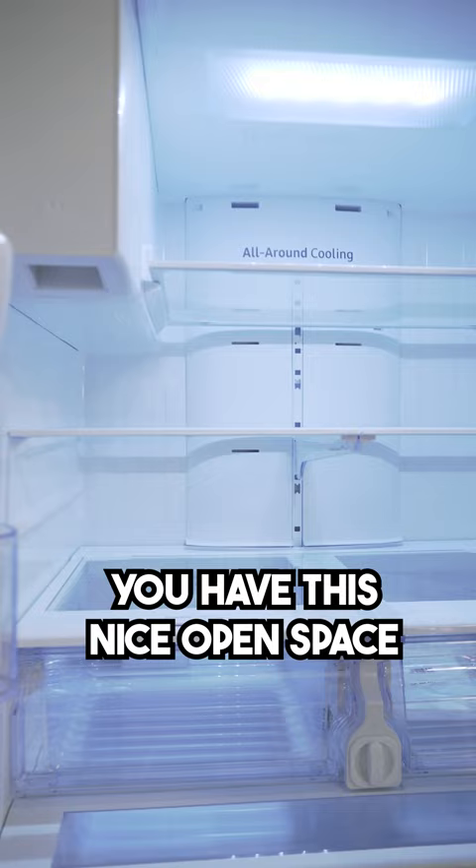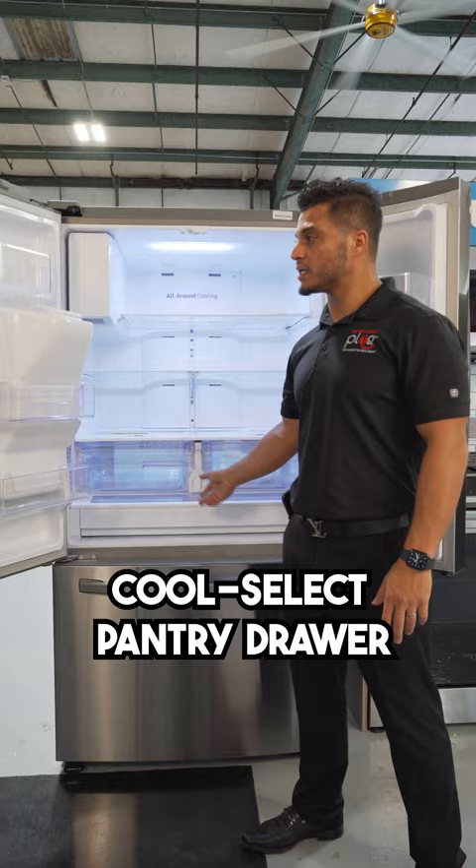Inside this refrigerator you have this nice open space, including a full-width cool select pantry drawer, as well as three cameras right here that give you a bird-eye view inside your refrigerator.